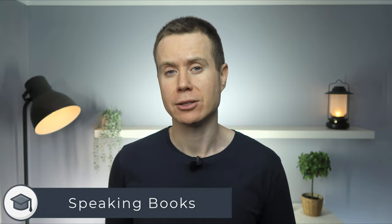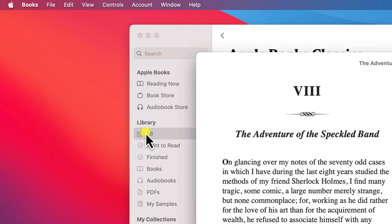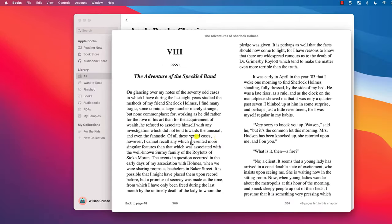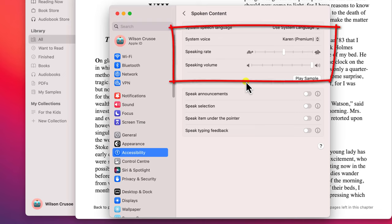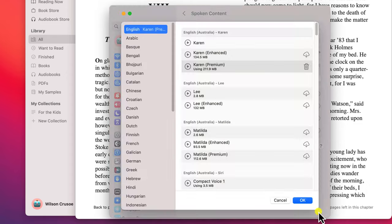If you prefer to listen to books rather than read them, you can also have your Apple device read any book in your library. It requires the use of Apple's accessibility options. It's not perfect and the voice is a little robotic, but essentially all you do is open the book you wish to listen to, click on Edit, and choose Speech, followed by Start Speaking. And when you've had enough, click on the same menu item again to stop speaking. This feature can be customised by opening Settings, clicking on Accessibility, and selecting Spoken Content. Here you have options to increase and decrease the speed of the speaker and the volume, as well as changing the actual voice that you hear. I recommend clicking on Manage Voices and downloading the Premium option, which definitely helps the speaker to sound more human and less like a robot. You can do the same on iPhone and iPad.